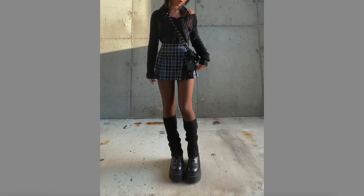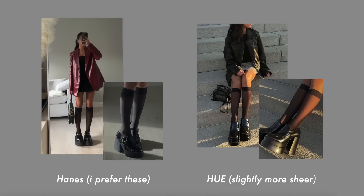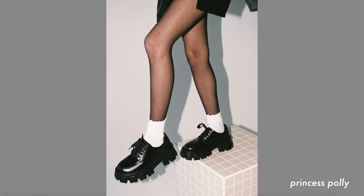Next is leg warmers — the ones I have come in a two-pack from Amazon. Then sheer tights, which covers both printed and plain. The plain black ones I've been wearing recently are from Amazon. The skin-toned one I wear is from YesStyle. The knee-high ones I have are from the brand Hanes on Amazon. For printed ones, you can go the designer route, which is more expensive, or you can find cute printed ones from pretty much anywhere.